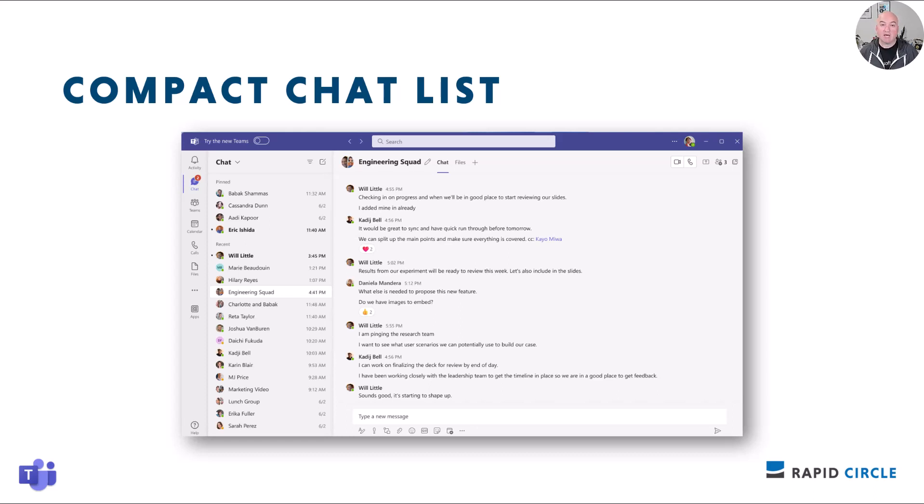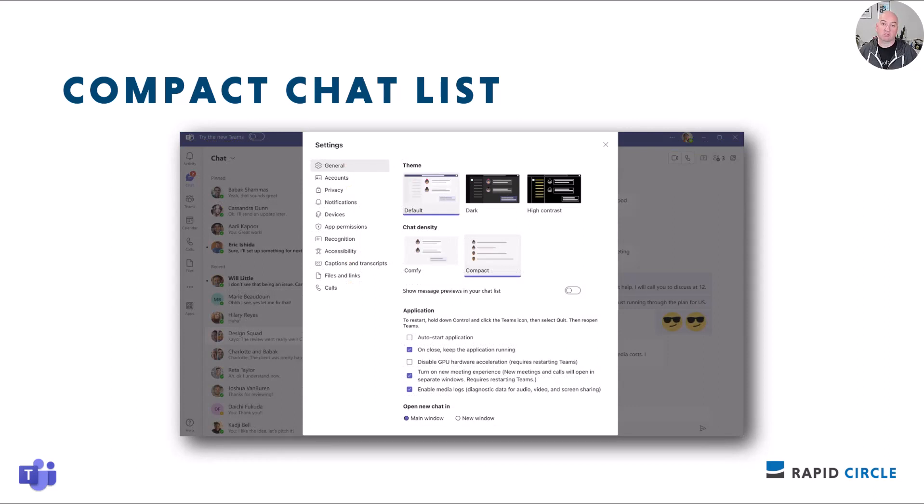Also in Microsoft Teams: the Compact Chat List feature is coming to Compact Mode. With this, you'll be able to have hidden message previews in your chat list. The new design will enable you to keep messages more private, view more chats in your chat list, and navigate the chat more easily. This is something you'll need to enable from your Microsoft Teams desktop client settings area. This feature is rolling out right now.